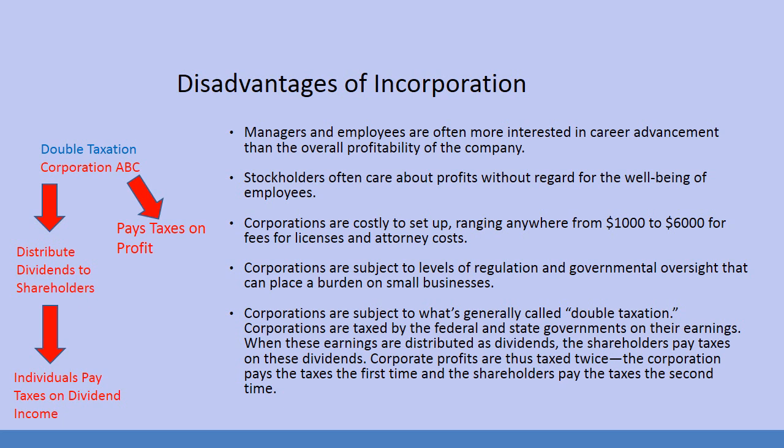Disadvantages of incorporation: managers and employees are often more interested in career advancement than the overall profitability of the company. Many years ago, Disney decided to hire a Hollywood agent to be their CEO — a guy who was really responsible in the 80s for trying to kill Disney in many ways. Finally Disney paid him like $20 million to leave because otherwise they'd be violating his contract. This guy was so much more focused on his own advancement that he didn't worry about the company that employs thousands of people.